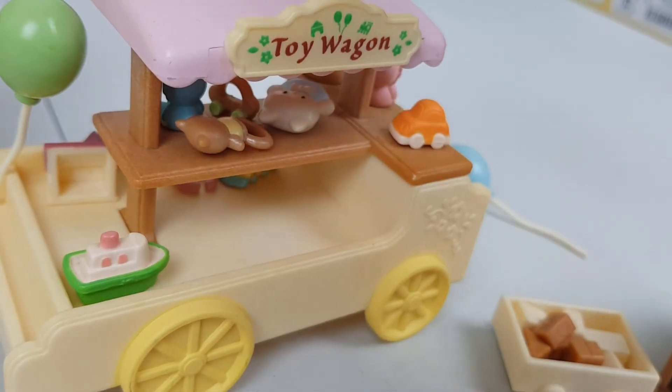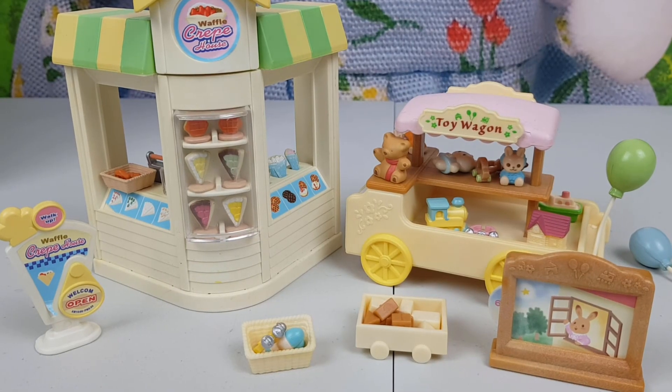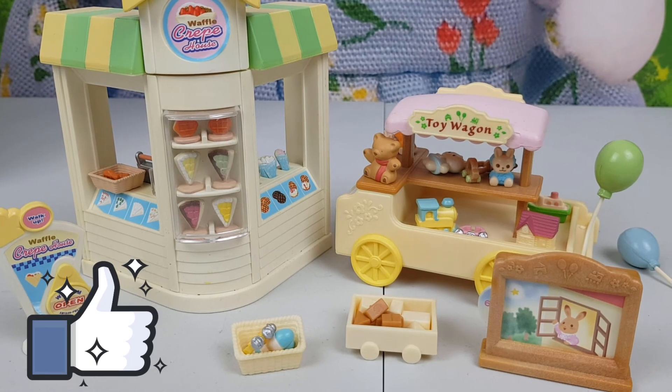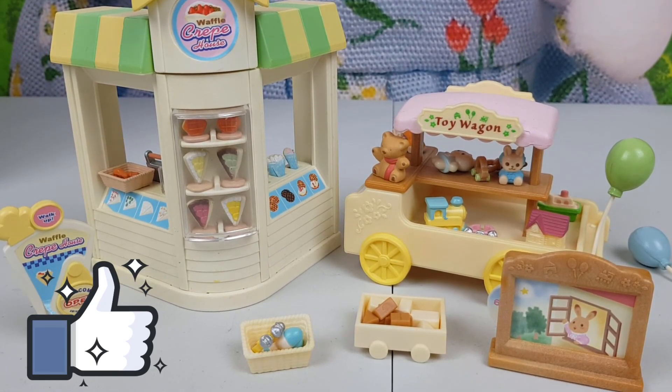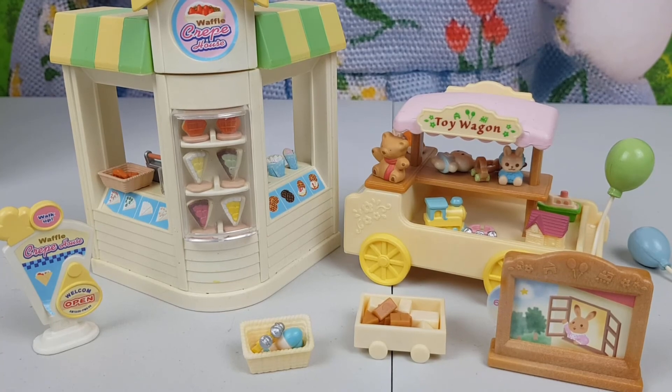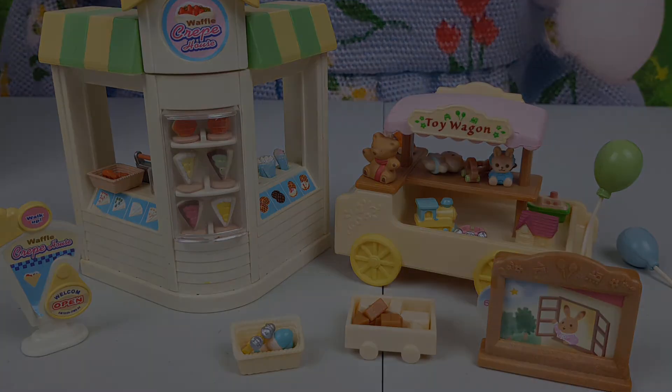There is some space for more toys. Let me know everyone what you think about this set — I personally like it, then again I like all Sylvanian Families. Thank you very much for watching, don't forget to leave a like and subscribe, and until next time, bye bye!